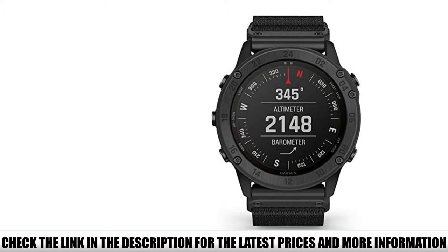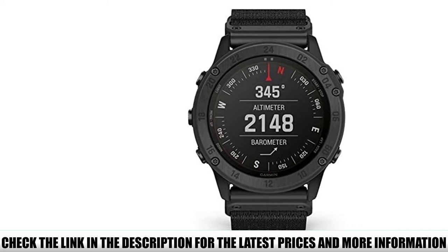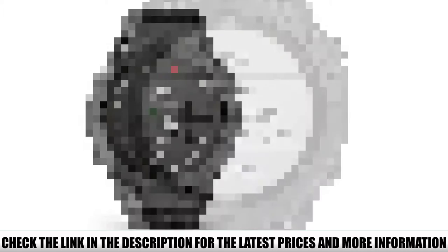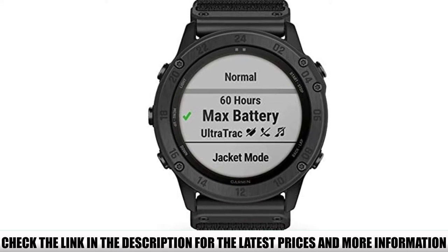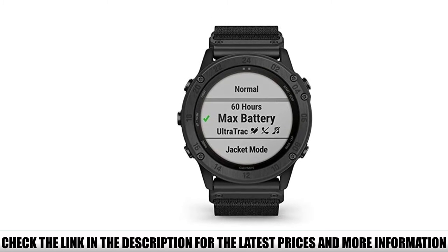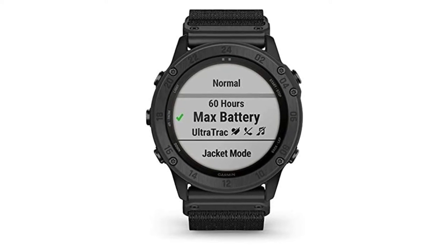This wearable device uses non-reflective materials on the strap and a sapphire display for stealth. You get a daytime display for easy reference and a night mode as well. With night mode, you can set the watch to work with your night vision system, ensuring you don't blind yourself when checking the time. The Tactics Delta syncs with atomic clocks for accurate timekeeping and uses an EXO antenna to receive GLONASS or GPS signals, allowing for satellite tracking and accurate location monitoring.